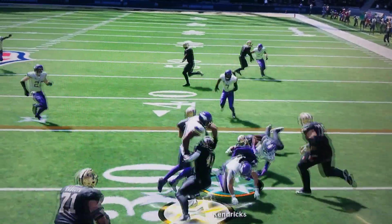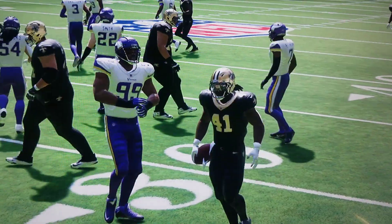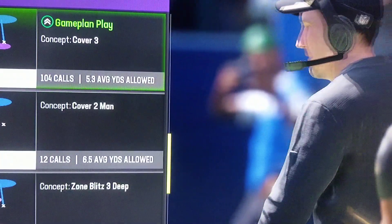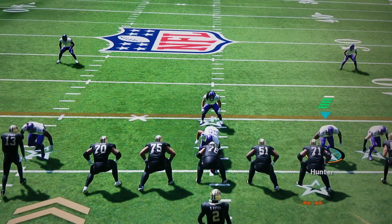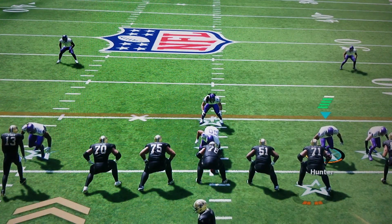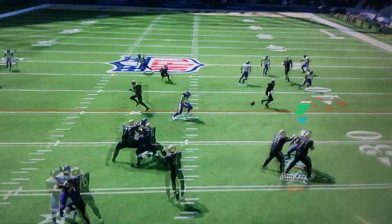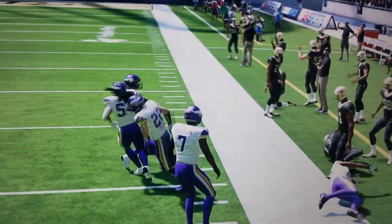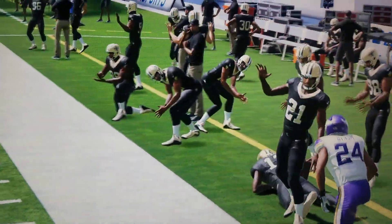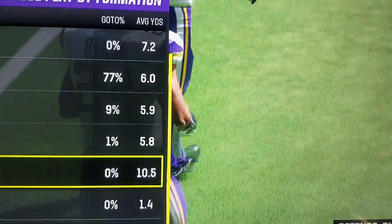Four yards on the run, and they're facing third down. They need six yards here to move the chains. On third down, Winston — open downfield is Michael Thomas. He goes out of bounds just shy of the first down marker. Winston to Thomas, so it's a New Orleans first down.